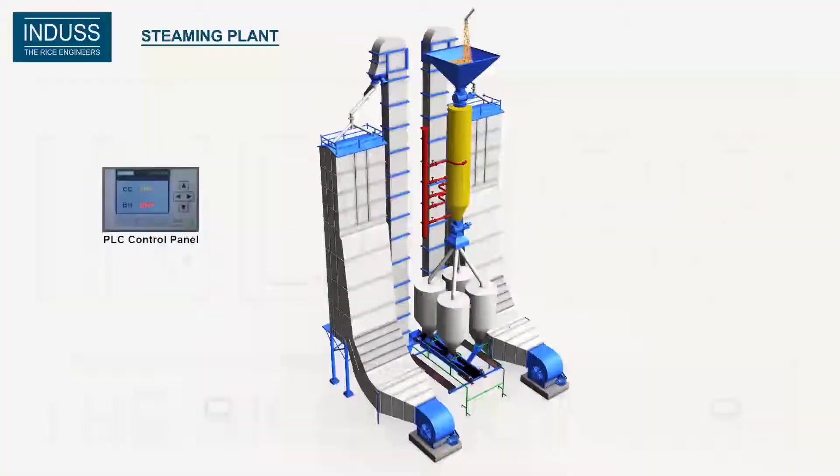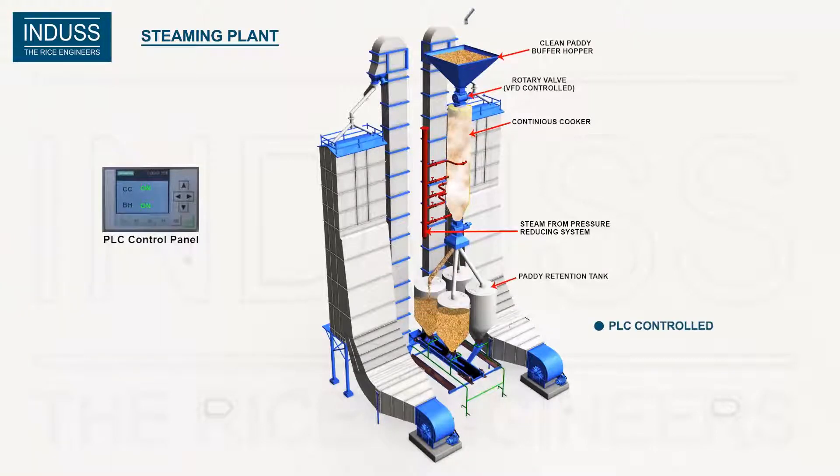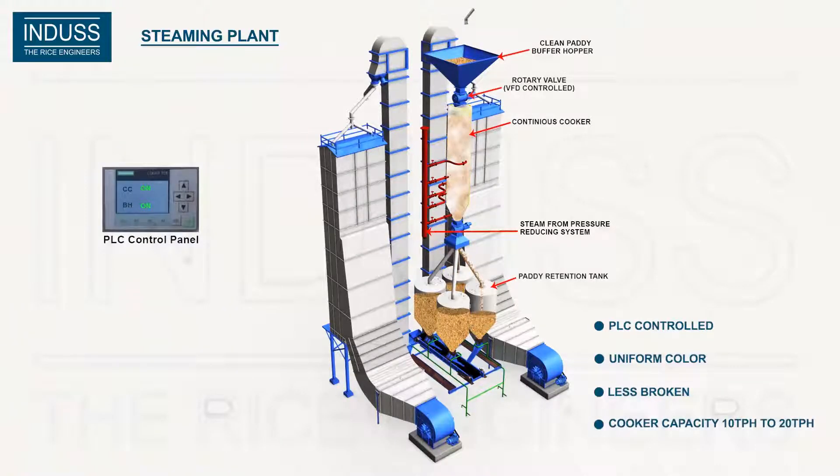Indus introduces the continuous steam rice plant. Here, the paddy is filled in the PLC-controlled continuous cooker for final steaming. There is a rotary valve on top and also at the bottom to control the inflow of paddy and discharge from the cooker. This ensures continuous and uniform flow of paddy in the cooker.